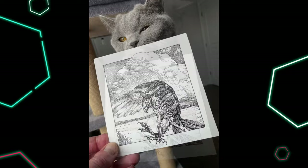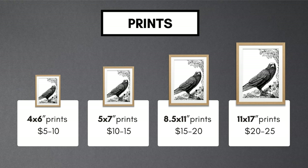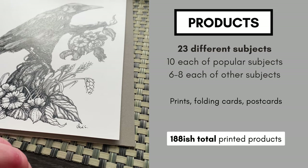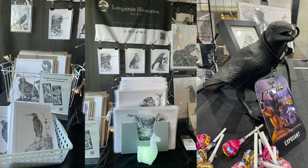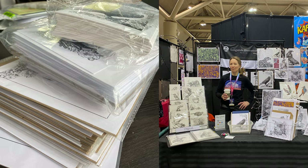People do love to see original art, and having a portfolio at your table for fans to flip through is an attraction. For prints, the general guidelines for most vendors were these dimensions and price points. I had 23 different subjects, and for the quantities I went with 10 each of my most popular subjects and 6 to 8 each of my other subjects. In addition to prints, I also had postcards and folding cards — I didn't have stickers, though I'm considering this in the future. It totaled to 188 printed products.